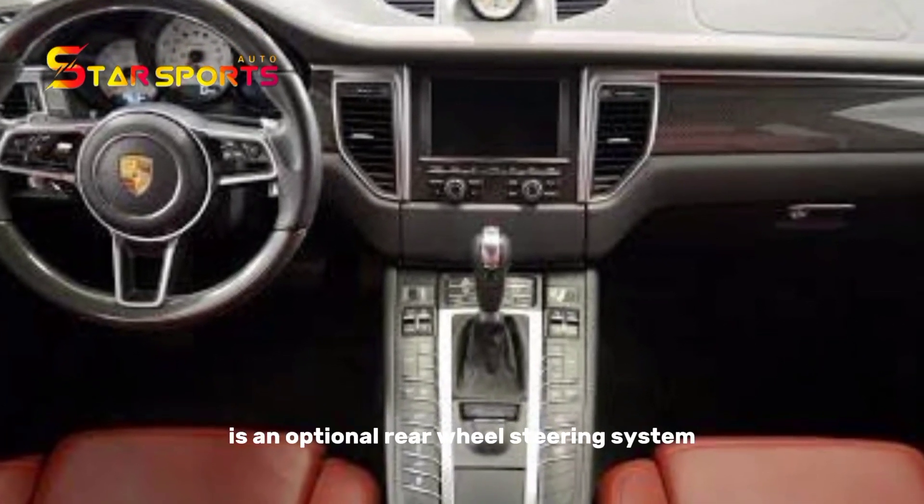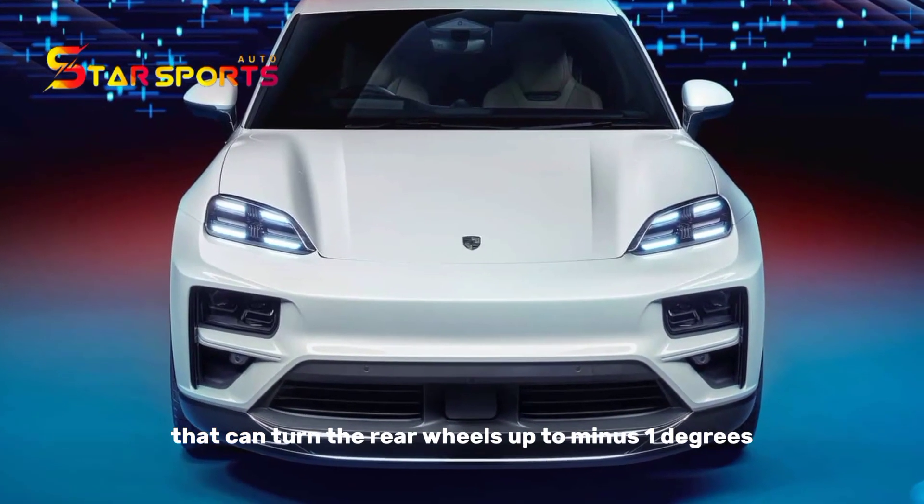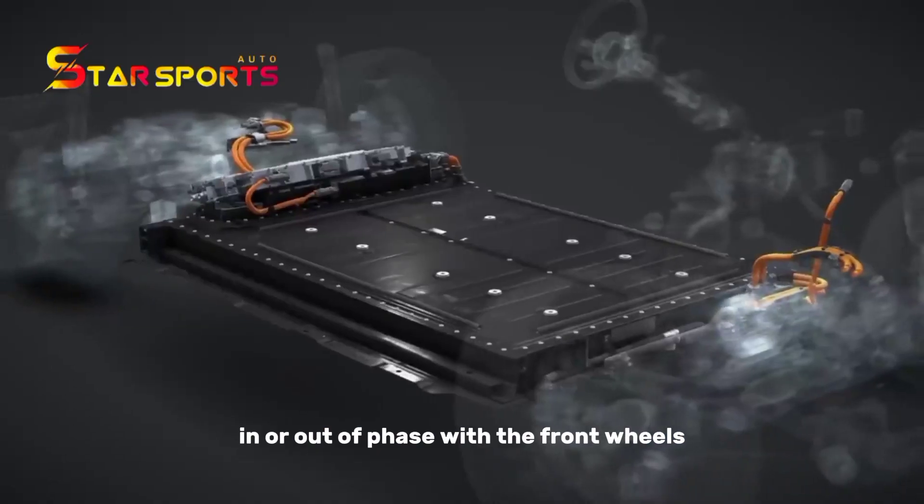New for the Macan Turbo is an optional rear-wheel steering system that can turn the rear wheels up to 1 degree in or out of phase with the front wheels.